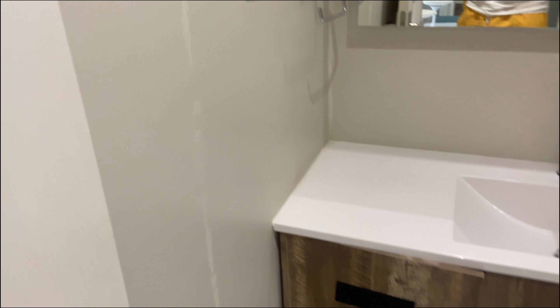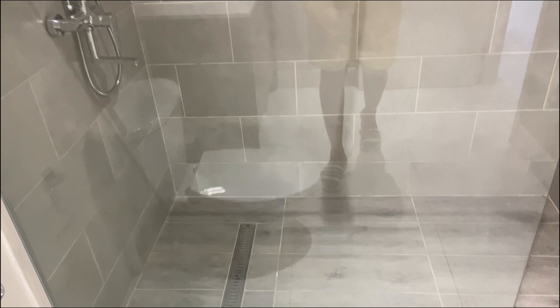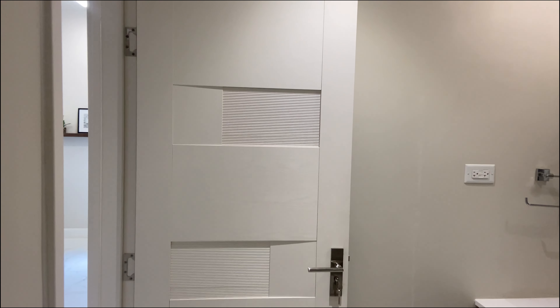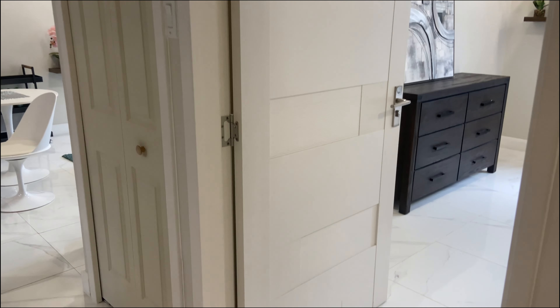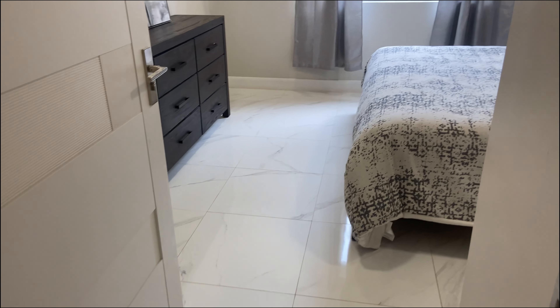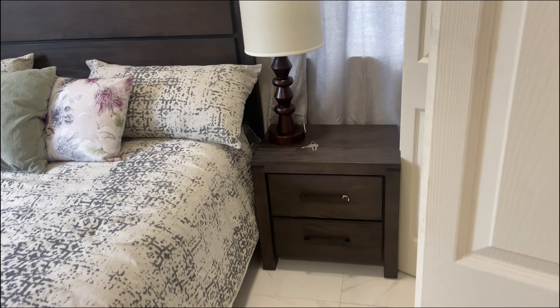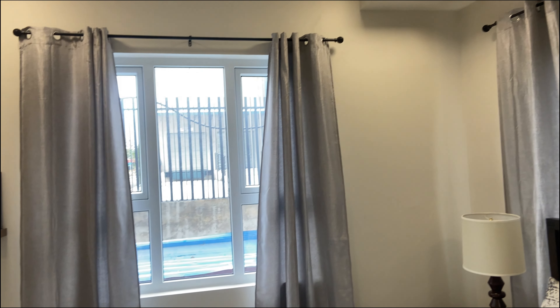I will also link my realtor in the description below just in case you want to take a look during the week, and also if you are interested in purchasing one of these apartments. Moving on to the bedroom, it's a king size bedroom, and to be honest this size is a little bit bigger compared to the Chester Creek master bedroom.